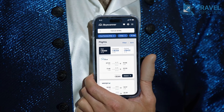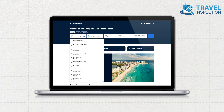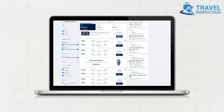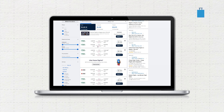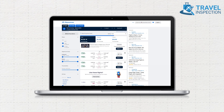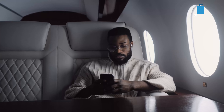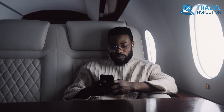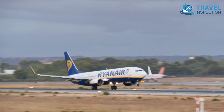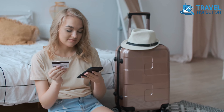Beyond its basics, Skyscanner's features leave a distinguishing impression. For instance, the Everywhere option allows you to search from your departure city by revealing affordable fares to a number of destinations. Results are intelligently categorized into best, cheapest, and fastest, catering to your priorities, whether it's securing the most economical or convenient flight. Skyscanner also highlights greener choice flights with lower carbon dioxide emissions, providing an eco-friendly dimension to your search.